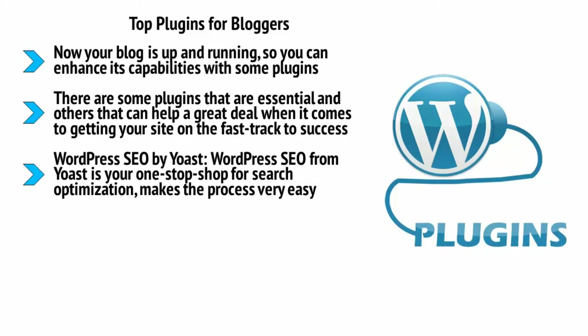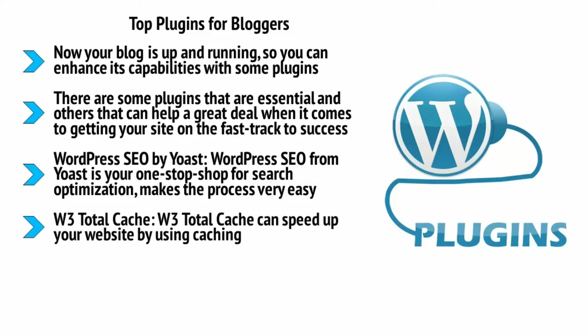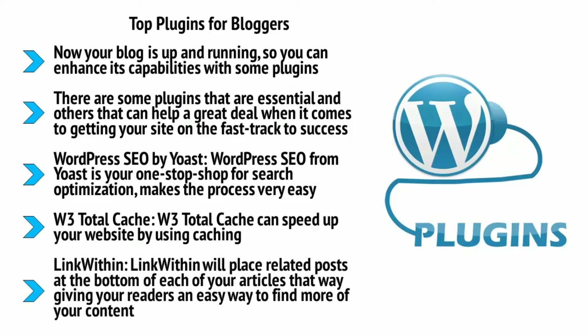We'll talk more about SEO in future, but for now this is a good start to get a little more love from Google. W3 Total Cache can speed up your website by using caching — this means that certain images and other elements won't need to be loaded from scratch each time a visitor lands on your page. It's a useful strategy and might help to reduce your bounce rate by appeasing impatient viewers. Link Within will place related posts at the bottom of each of your articles, giving your readers an easy way to find more of your content.